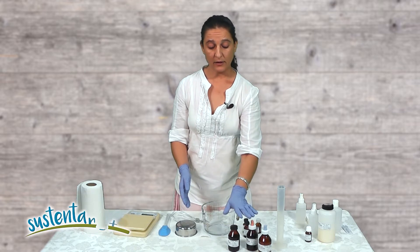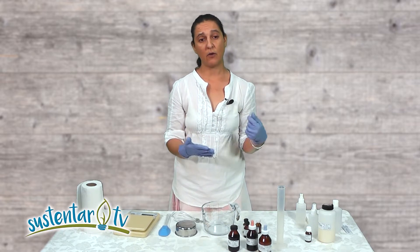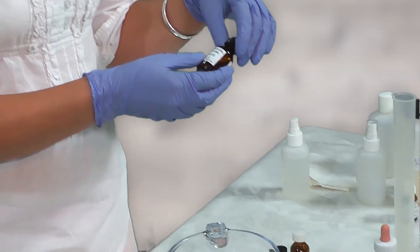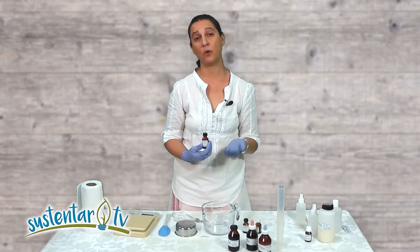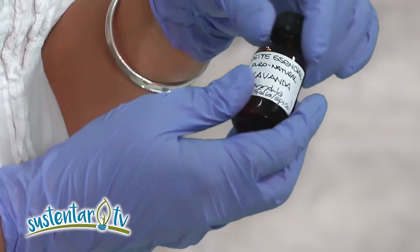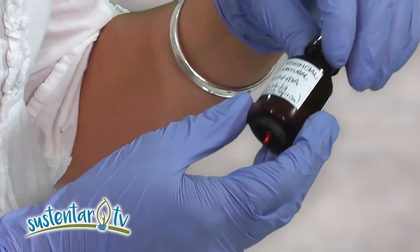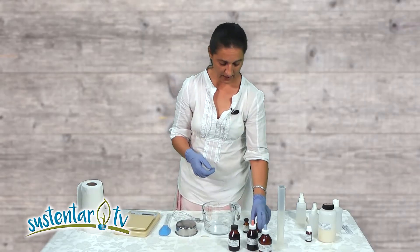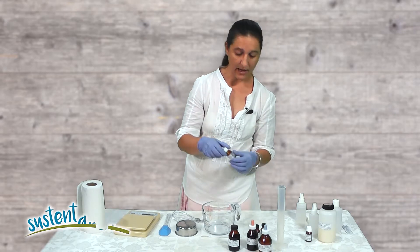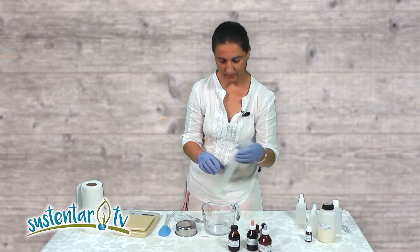Vamos a hacer una combinación de tinturas madres y vamos a reforzar la fuerza del preparado utilizando aceites esenciales que sean particularmente buenos repeliendo insectos. En este caso para piojos, aunque también se puede usar en caso de pulgas o garrapatas. Aceite esencial de lavanda, aceite esencial de romero, y aceite esencial de árbol de té o titrí. Vamos a mezclar entonces.